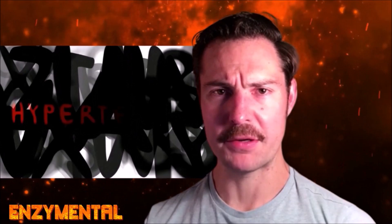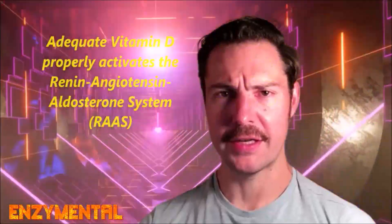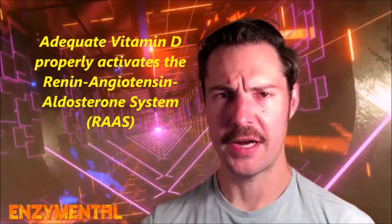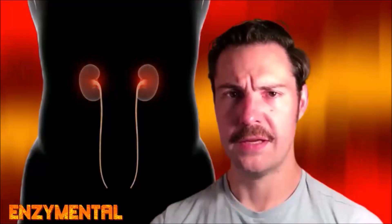Today I wanted to detail how a long-standing vitamin D deficiency contributes to hypertension, or high blood pressure. Adequate vitamin D levels properly activate the renin-angiotensin-aldosterone system, a series of reactions designed to regulate blood pressure and electrolytes. A vitamin D deficiency is a good example of when this system is improperly activated.